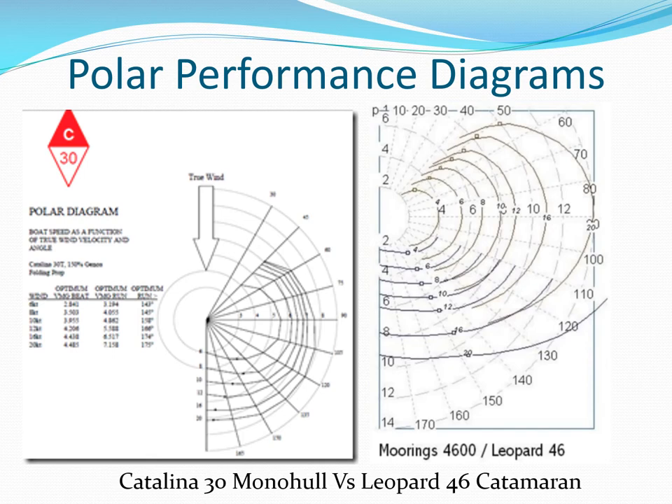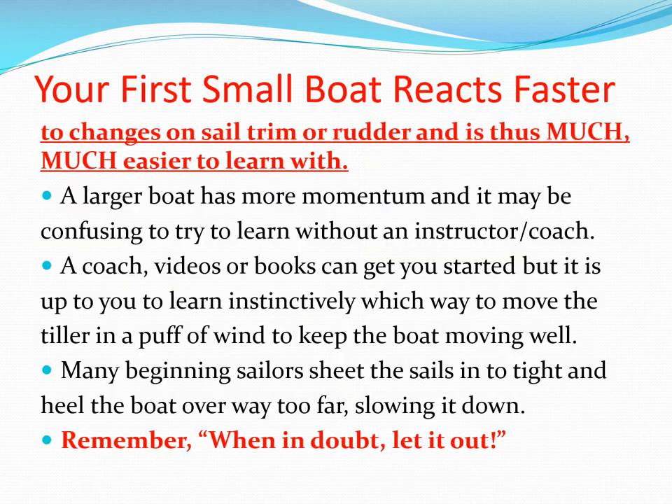Monohulls will typically sail closer to windward, and cats will reach faster but usually not go to windward quite as well, and tacking may be more difficult. Note how quickly the speed falls off between 50 and 45 degrees on this cat on the right. Learning on a larger boat, you may not realize you have something less than optimal until the other boats sail off and leave you. With a smaller boat it's easier to see how changes affect speed.